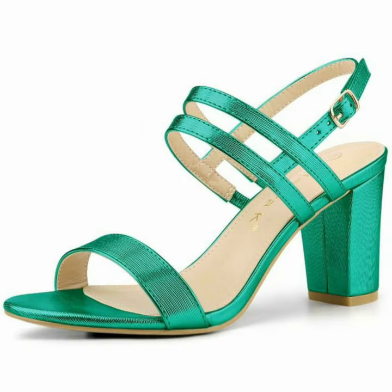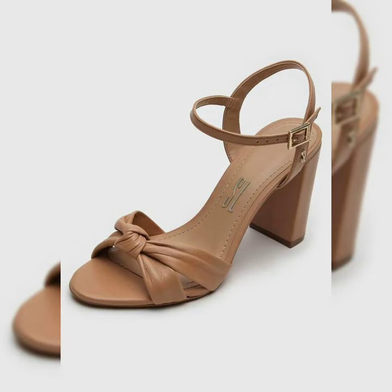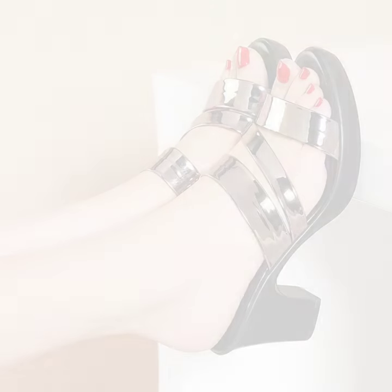Hope you like all designs in the collection — one by one, gorgeous, stylish, amazing platform, creative, latest hollow out sandals designs.